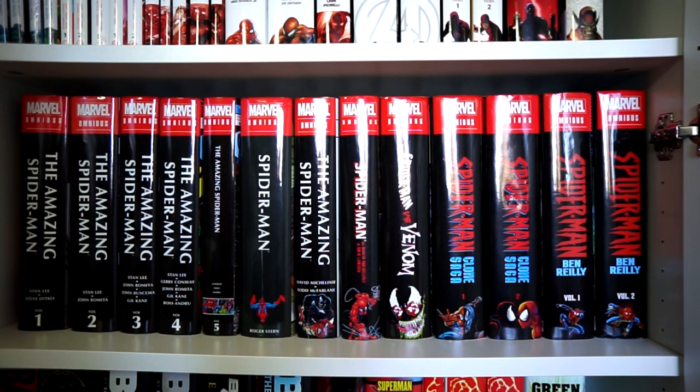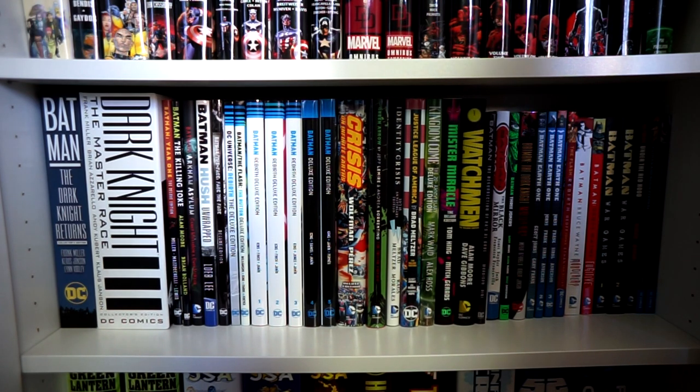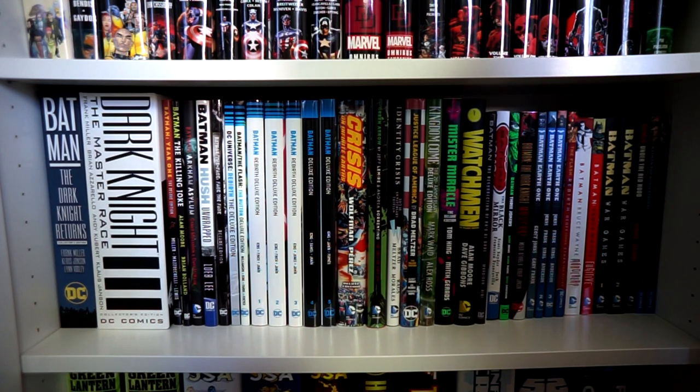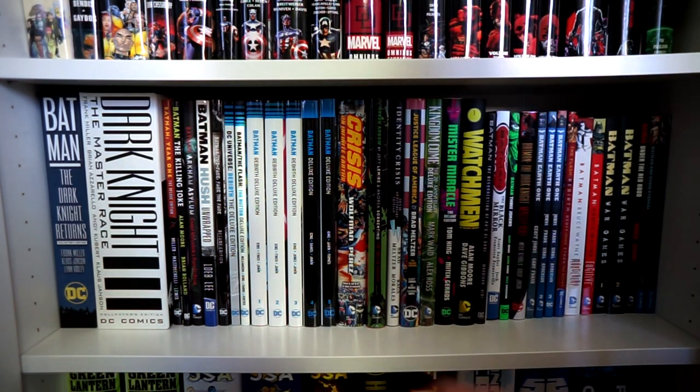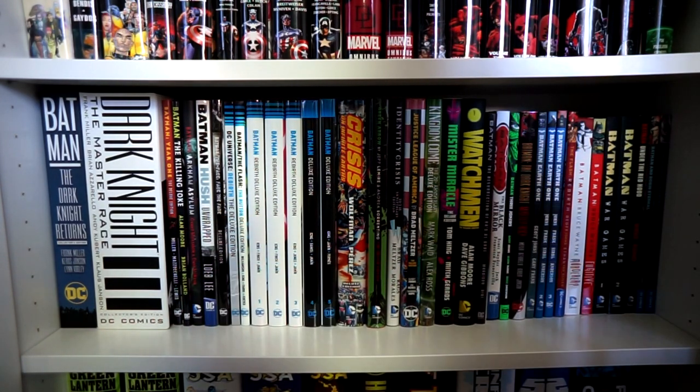And now last but not least, let's check out my DC shelf. Welcome to the DC shelf — a lot of titles cramped in together, but we can get through this. To the left we start with The Dark Knight Returns by Frank Miller, and also The Dark Knight 3: The Master Race — the box set which came with all the Jim Lee hardcover variants for each issue. Then Batman: Year One, The Killing Joke, and Arkham Asylum — great work by Frank Miller, Alan Moore, and Grant Morrison.